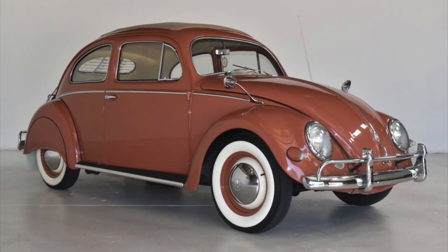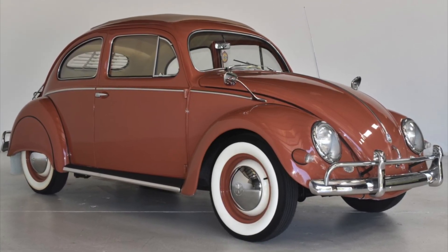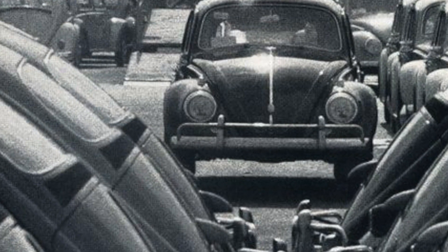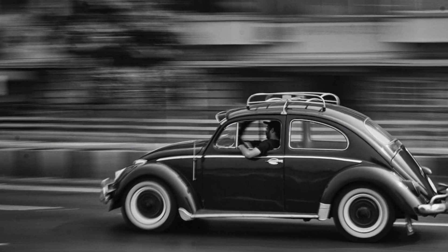This fine example, a sunroof sedan, originally sold for $1,575. The popularity of the VW Beetle was reaching new heights, and it quickly became one of the best-selling cars in the world, especially in the U.S., where it gained a massive following.